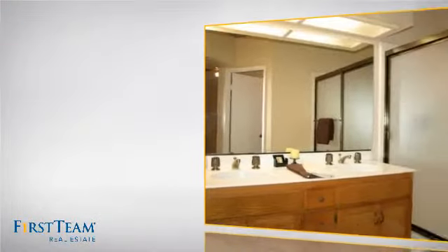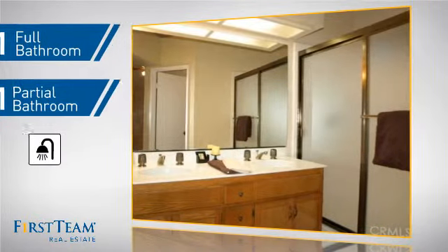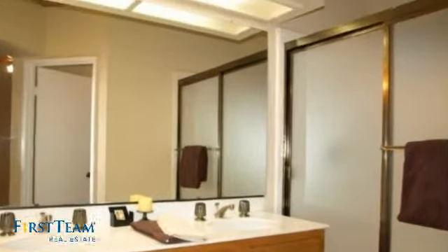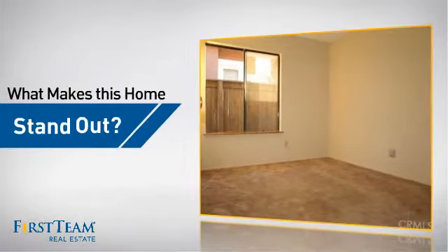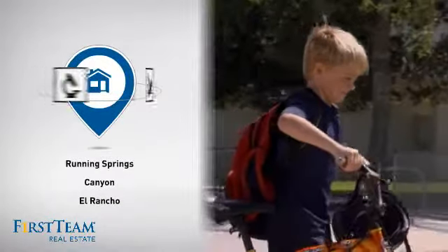As well as one full bathroom and one partial bathroom. But let's talk about what really makes this home stand out. Parents will be happy to know that it's located near several schools.